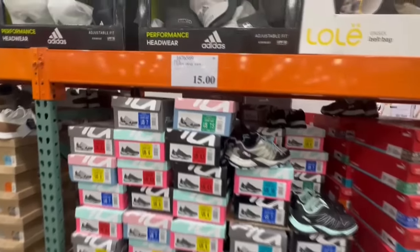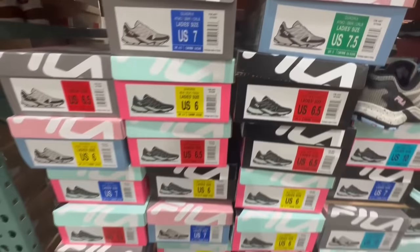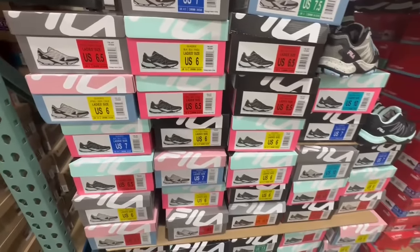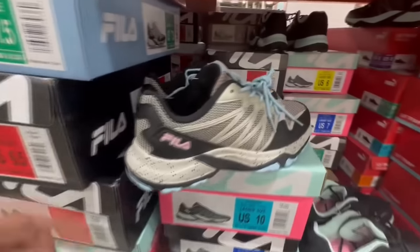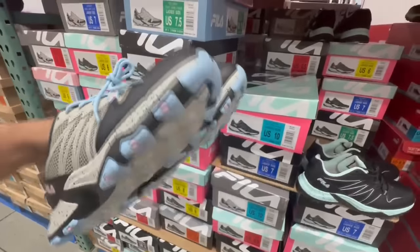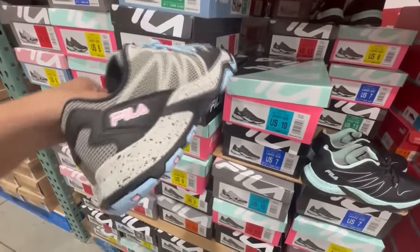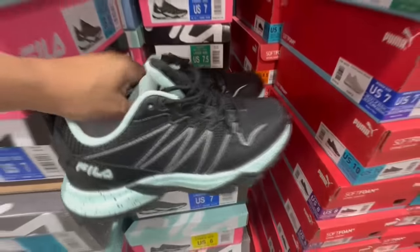Here's one item that stood out to me in the shoe section — these are the Fila Ladies Trail Shoes at just $15, which is a great price. They have very close to all sizes: 6, 6.5, 7, 10, and more. There are two color options, so some sizes may be available in one color but not the other. They also have them in black.